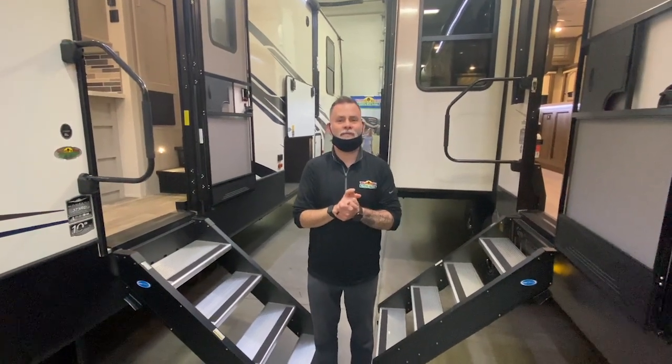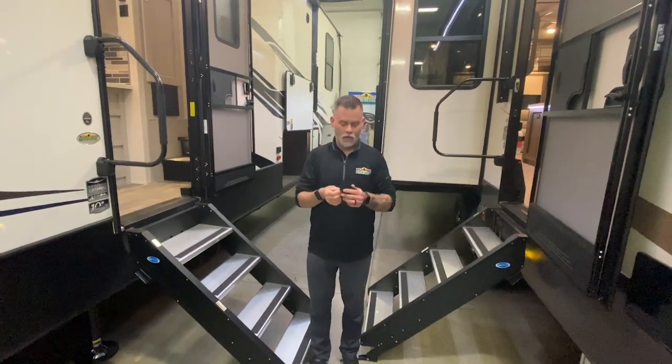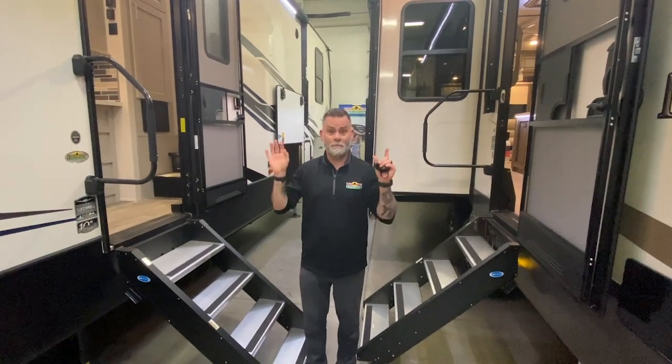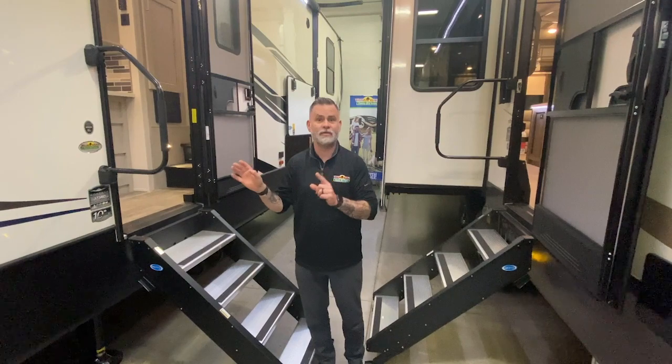Hey guys, welcome to another episode of Walk Through Wednesday. Let me ditch this so I look less like a dork. We do wear these in here to keep everybody safe, our staff and including you guys. I am standing in front of the massive and beautiful Montana High Country 373RD.